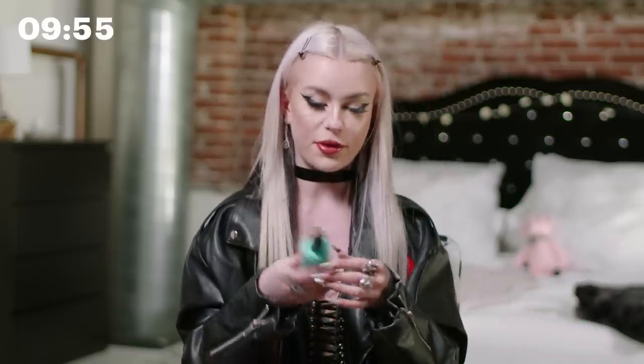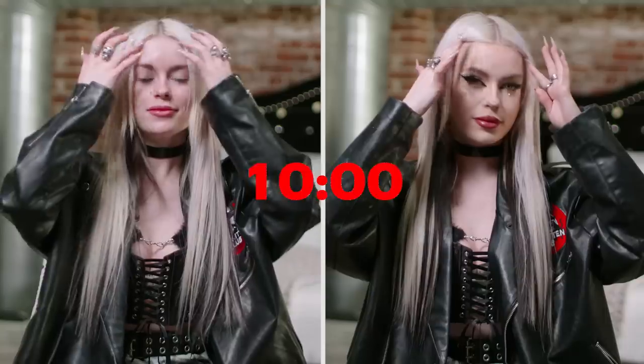For the very final step, I'm going in again with the Porefessional Setting Spray by Benefit and popping that all over my face. This has been my 10-minute makeup routine. Thank you so much, Allure. This is a bit of an everyday, darker doll-like makeup look, and I hope you guys enjoy watching.